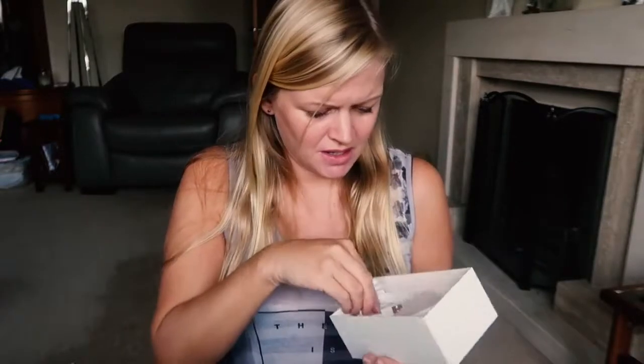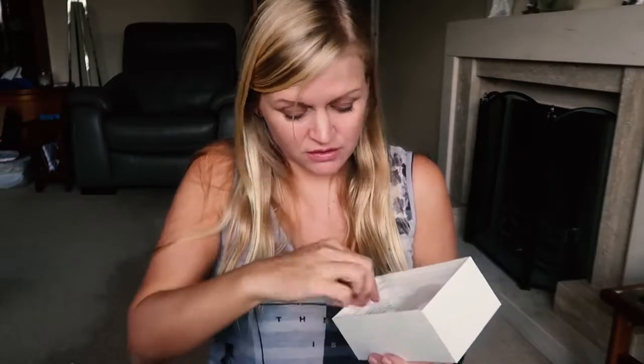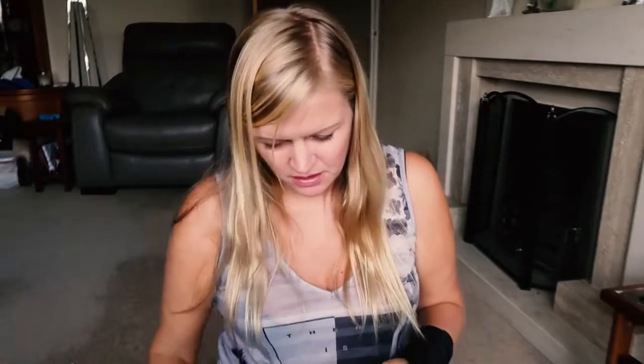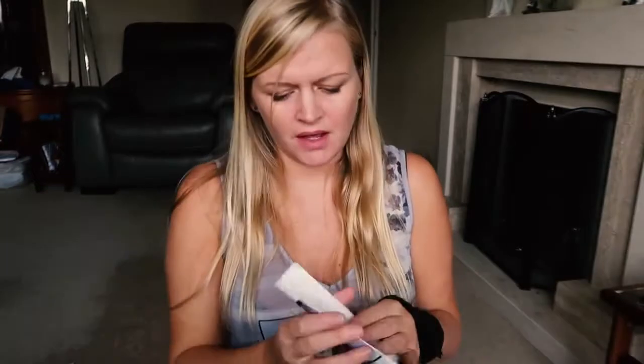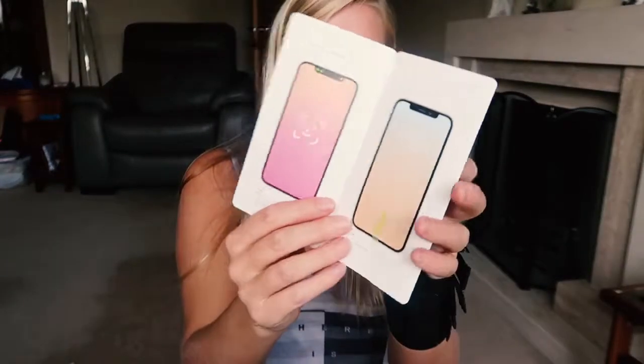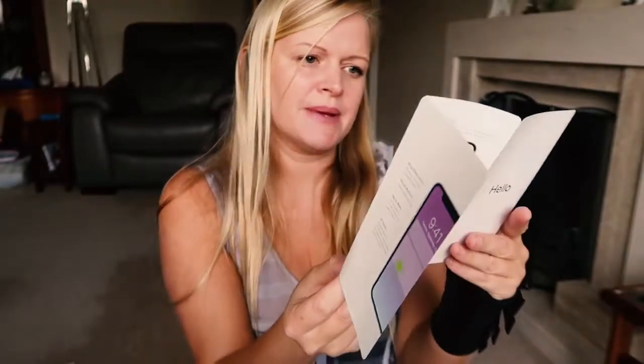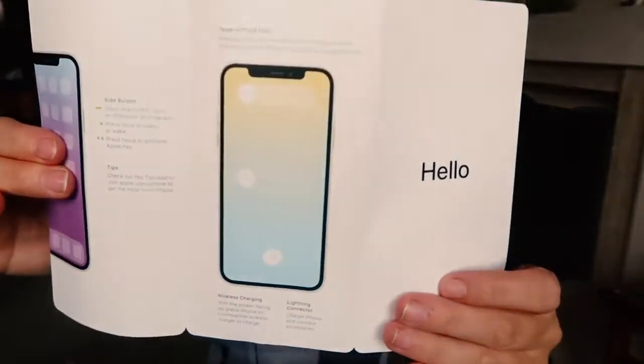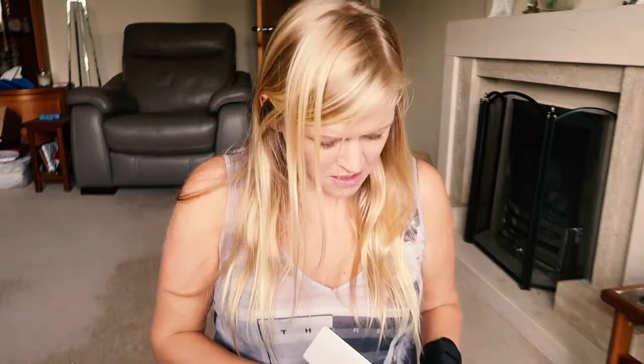We also get a lightning cable, because you can never have too many of those. I have so many all over the house and in various bags. We also got a little 'Hello' card, some Apple stickers, a SIM card opener, and a little instruction booklet — which I assume covers things like Face ID, since we no longer have a home button, and how to power up. That's everything in the box for the iPhone X.